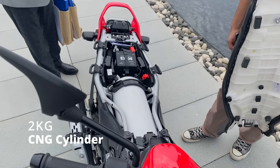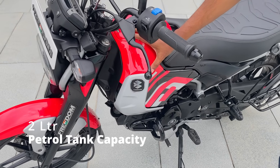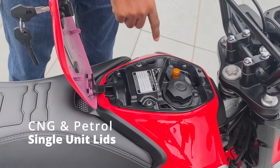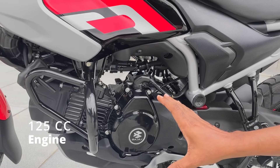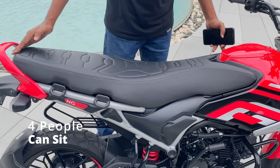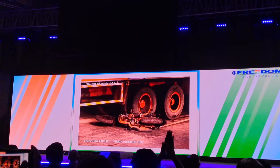We have a CNG cylinder of 2 kg. We have a 2-liter petrol tank capacity. We have a CNG fill here. This is our 125cc engine. We have a seat height. The price is also covered. This bike is a KT.